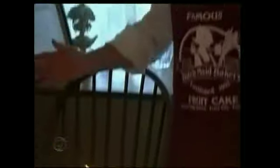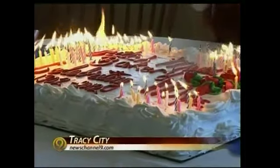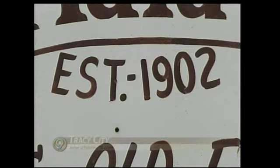Happy birthday to you! 110 candles burned for Tracy City's Dutch Made Bakery. Each flame represents years of history.